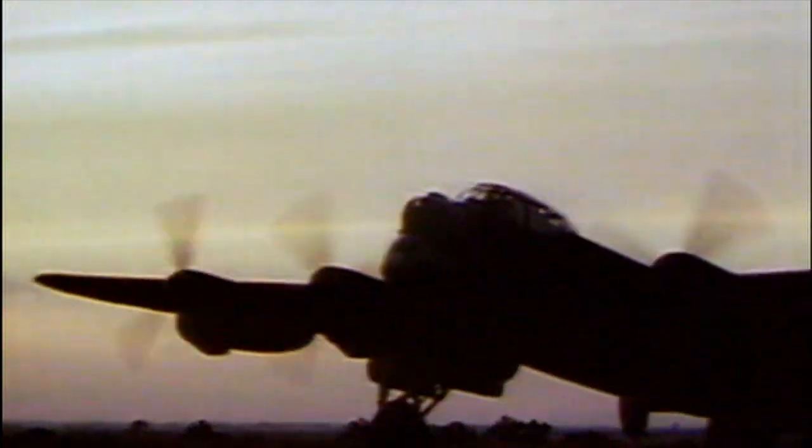High-altitude bombing was more hit and miss. British studies in 1941 found that only one in nine planes dropped their bombs even within five miles of the target, so the RAF bombed entire cities by night.